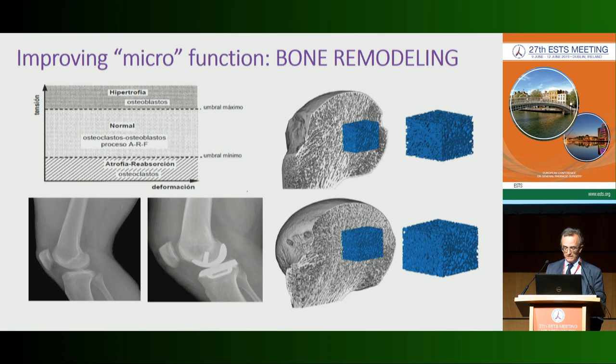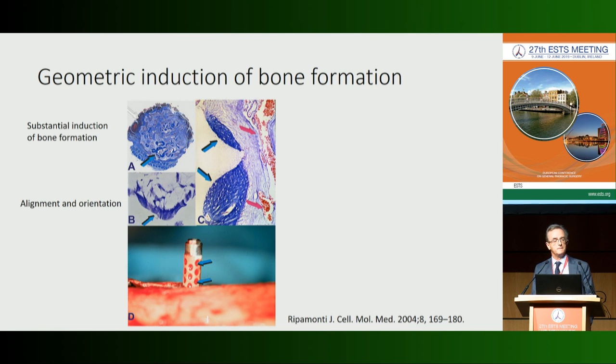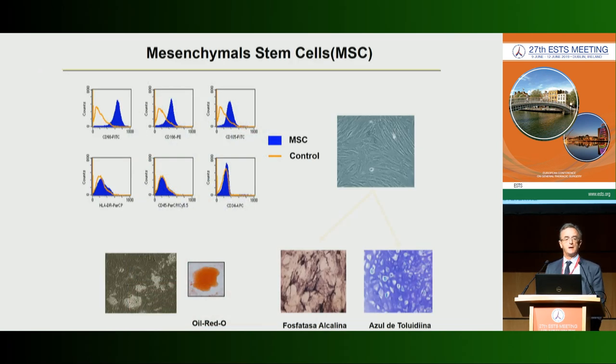Geometry is also important. If we place a small piece of titanium with concavities in the body, these concavities biomimetically replicate the remodeling cycle of bone, inducing bone formation. Where there are micro-capillaries, spontaneous bone formation occurs. This relates to the capacity of mesenchymal stem cells to differentiate — their defining ability to adhere to plastic, express certain antigens, and differentiate into adipocytes, chondrocytes, and osteocytes.